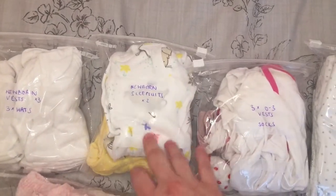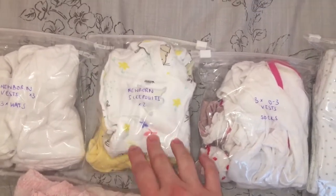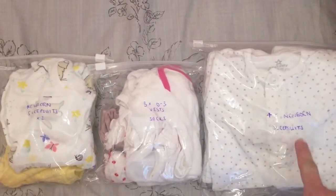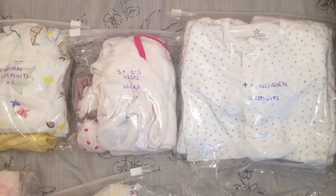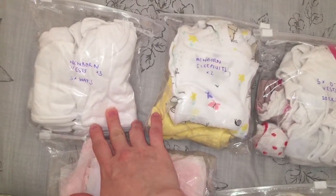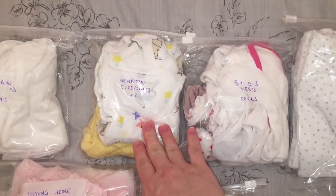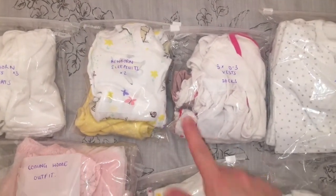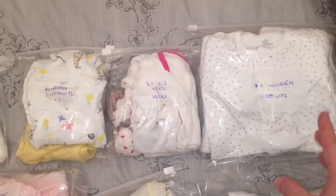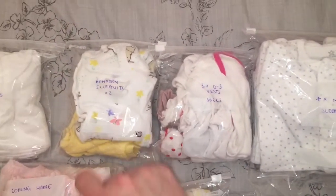I then have two newborn sleep suits - these are kind of gender neutral although they do look quite girly. These are from Nutmeg at Morrison's and were a gift. And then I have four more newborn sleep suits, all from Next, which have those fold-over hands so that the baby doesn't need mittens, which is really great. As do the Nutmeg ones as well. Then in case the baby is just a little bit bigger, I've got three zero to three size vests.